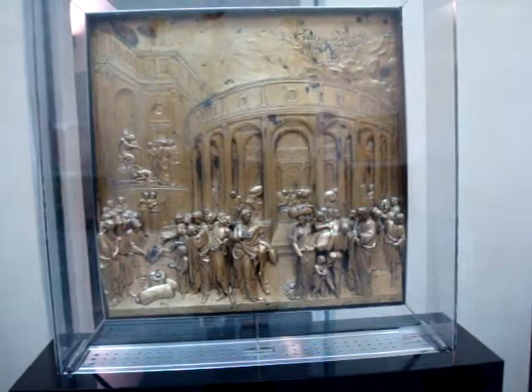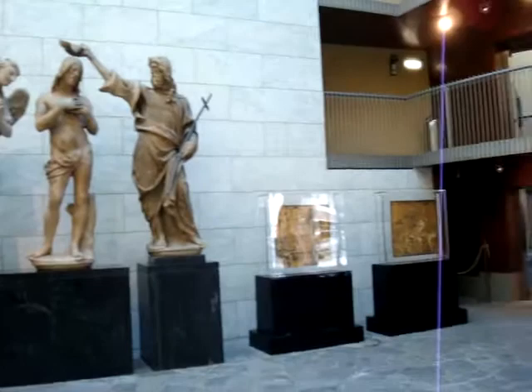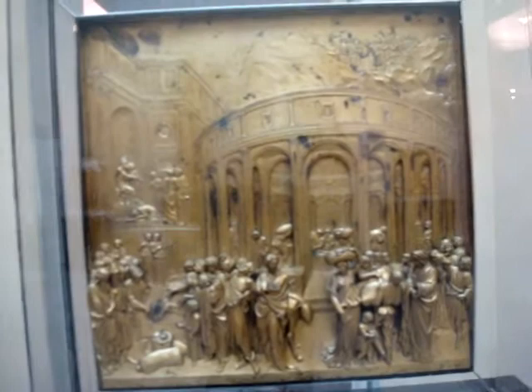Here I am in the Museum of the Works of the Duomo and they have some of the original panels of Ghiberti's doors, the Gates of Paradise — only a few of them here. Some of them are on tour in other museums, but I want to focus your attention on this one in particular just for the moment.